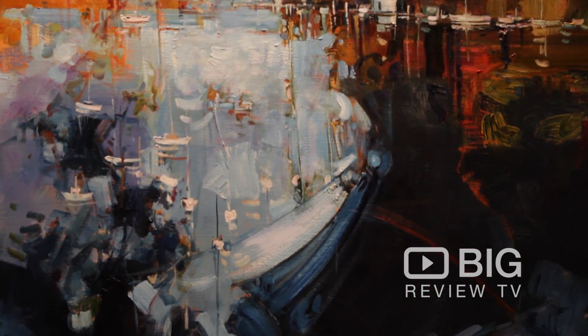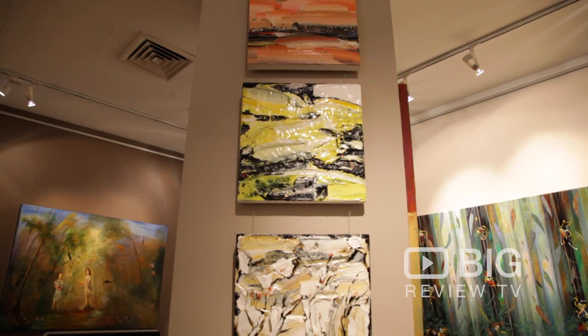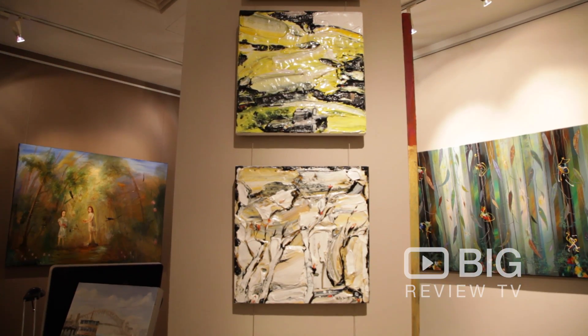Now for all you big reviewer art critics, if you're not satisfied with your art purchase from Wentworth Gallery, you have up to two years to exchange for another artist or a different piece with the same artist. Jump onto the website wentworthgallery.com.au, or better yet, come and visit one of their three CBD locations in Sydney. This is Christy from Big Review TV. Till next time, stay classy.